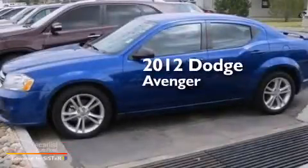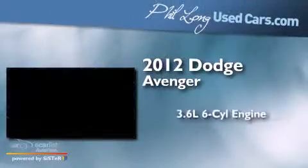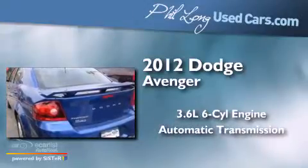This is a 2012 Dodge Avenger. It has a 3.6-liter six-cylinder engine and an automatic transmission.